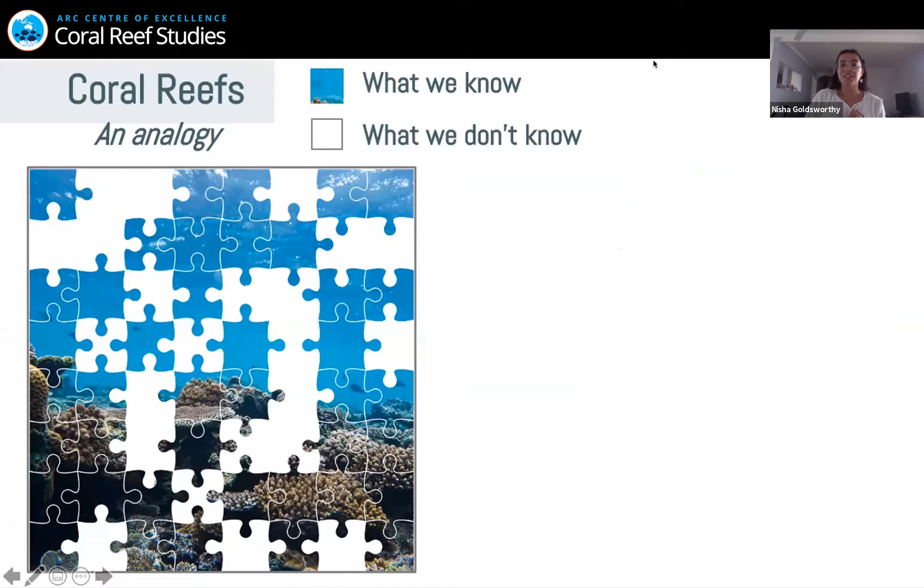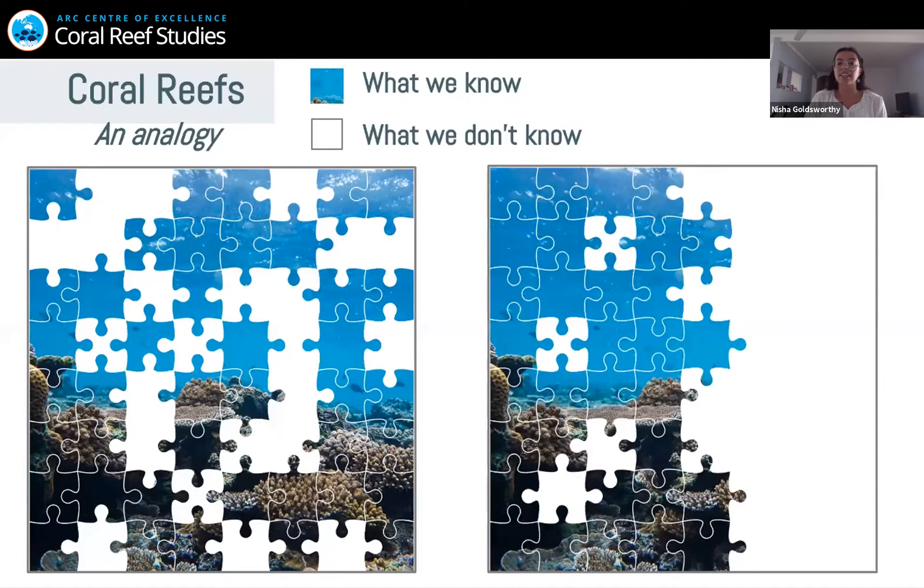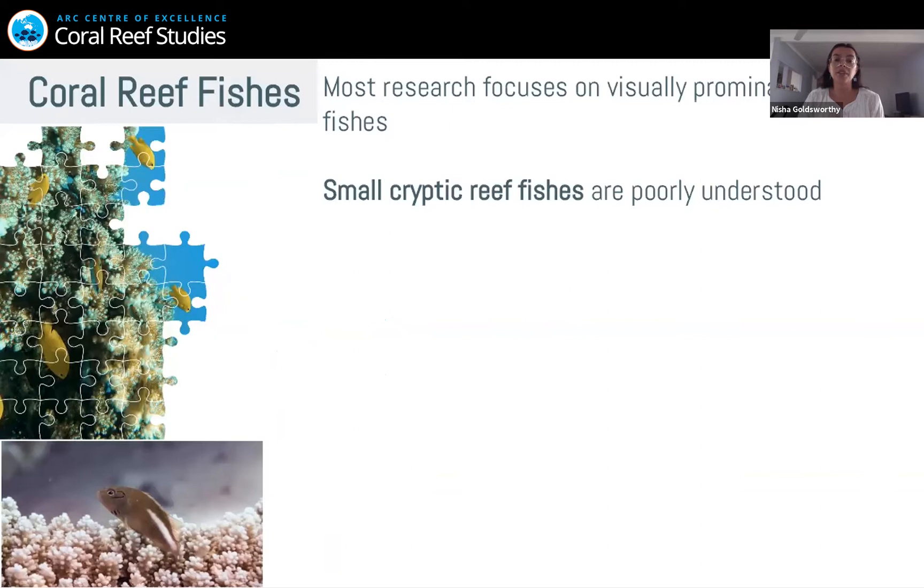Our understanding of coral reefs is like a jigsaw puzzle. There are so many missing pieces and ecologists are continuously trying to fill in these missing pieces to gain more knowledge and understanding to see the overall bigger picture. However, our understanding isn't necessarily random — it actually looks more like certain subjects are well-known while others are very poorly understood. This is particularly evident in our understanding of coral reef fishes, where most research focuses on the more visually prominent reef fishes. Consequently, the small cryptic reef fishes are poorly understood because they're really poorly studied.